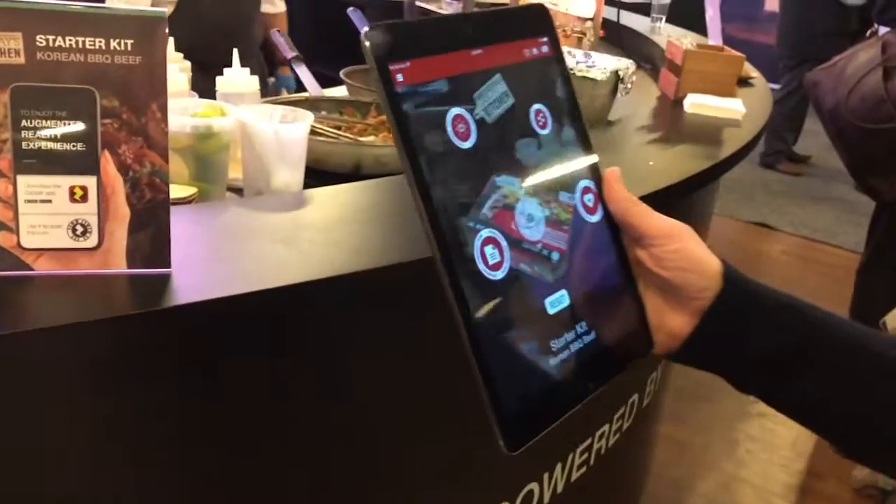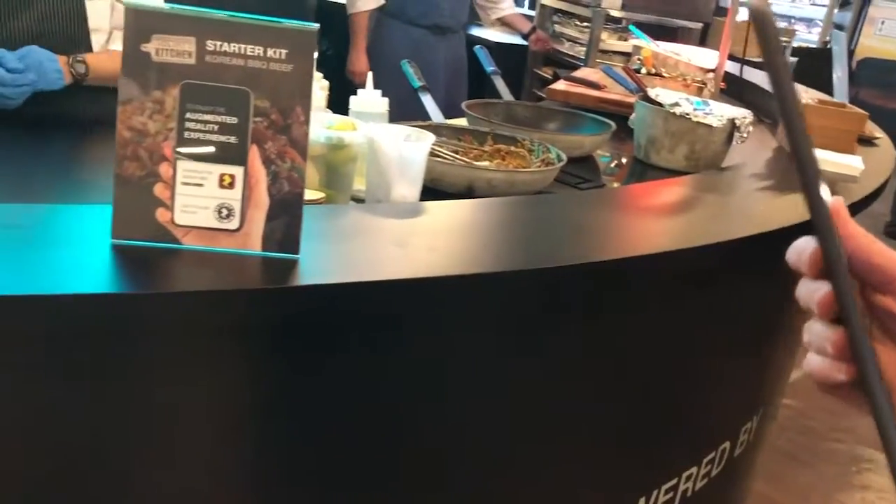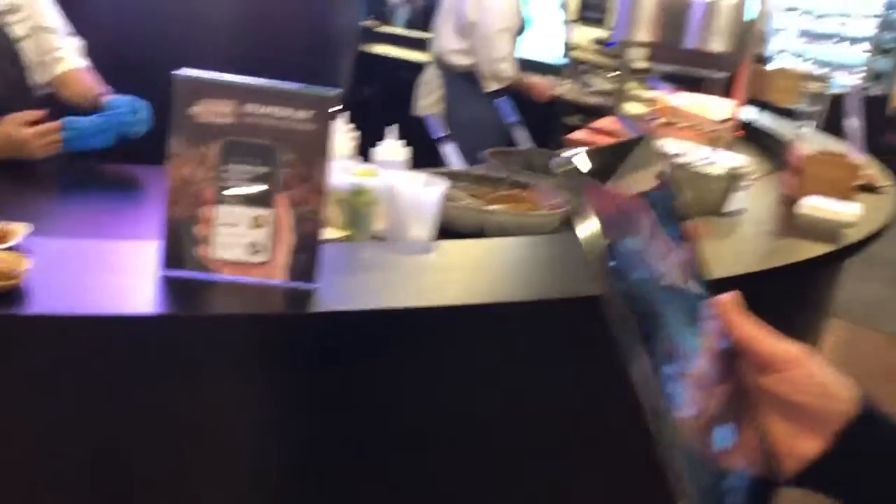We just came back from a session earlier today about how important and how fast the immediate meal kit sector is growing. So this definitely hits that.